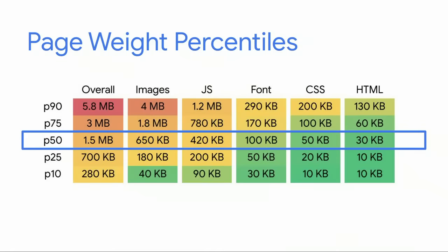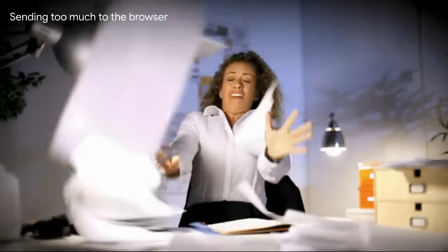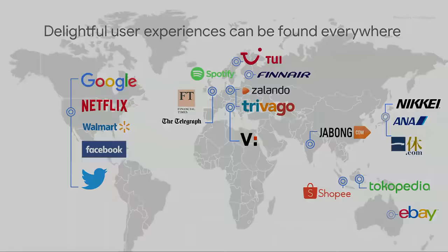Here we can see page weight percentiles on the web both overall and by resource type. If one of these categories is particularly high for a site, it typically indicates room for optimization. You're sending just way too many resources down to the browser. Delightful user experiences can be found across the world, so today we're going to deep dive into performance learnings from some of the world's largest brands.